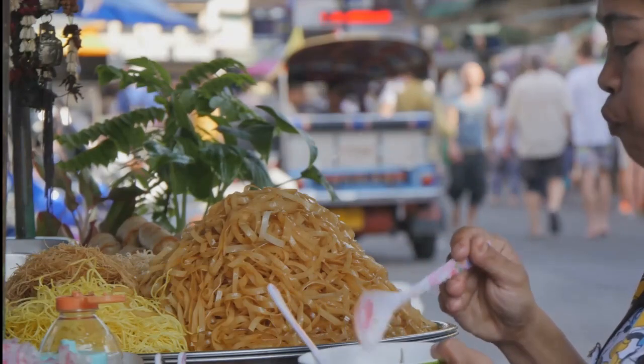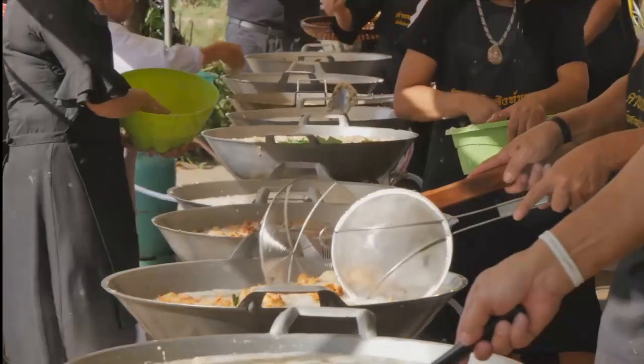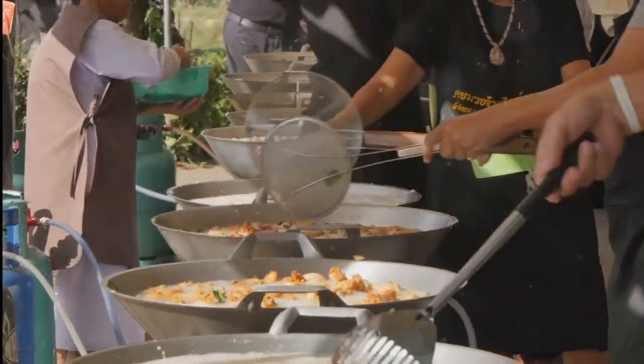For lunch, dive into the variety of street food available. And for dinner, savor the flavors of authentic Thai cuisine at local eateries.